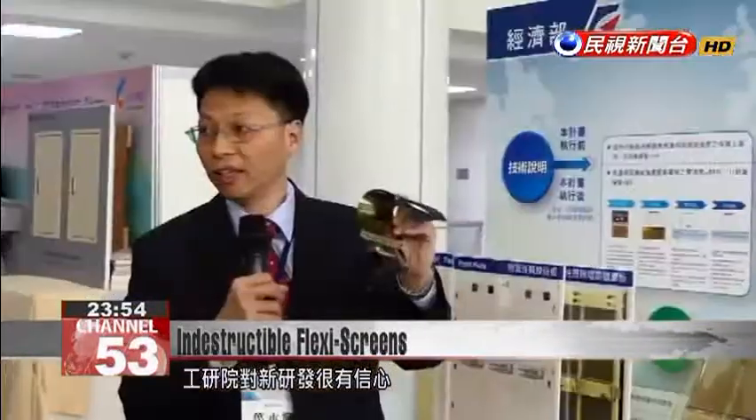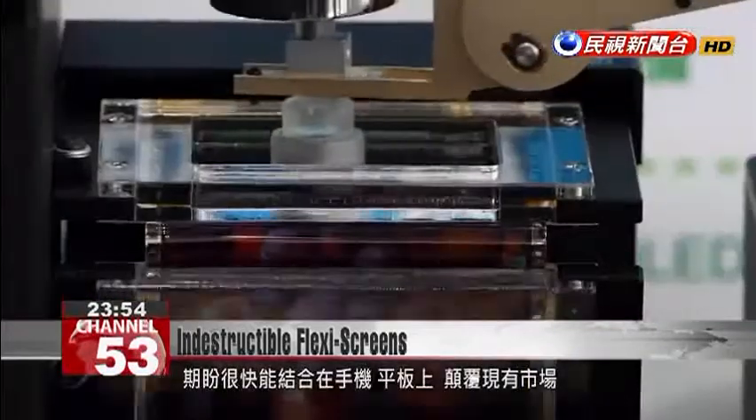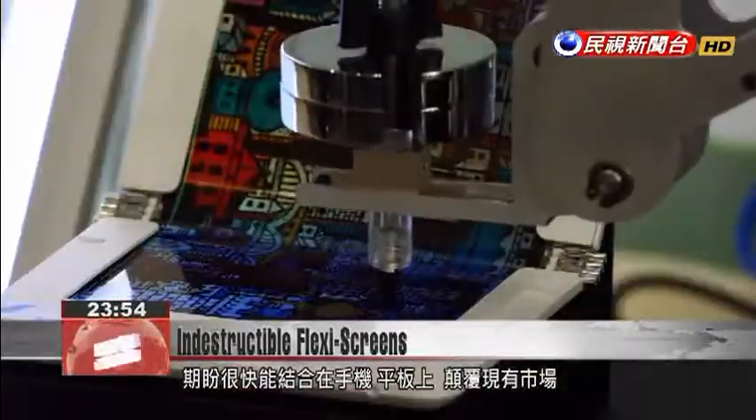ITRI is very confident about its new development and is already in talks with manufacturers. It hopes that in the near future, flexible screens will revolutionize the portable device market.